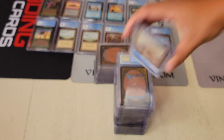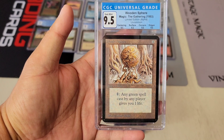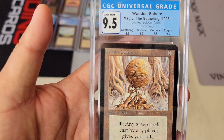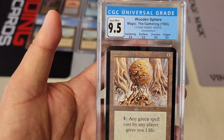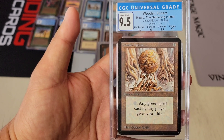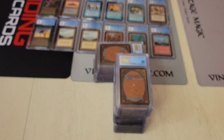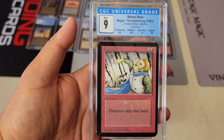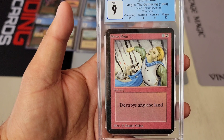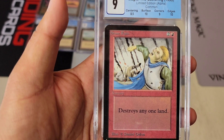I've seen Psychic Venom go for a premium in 9 — we'll see what happens on the eBay auction. Look at this card — finally a quad Alpha! Beautiful — that means all 9.5s. Wooden Sphere. This card in particular — I think there was a BGS 10 version that sold, the first black label. Very good.